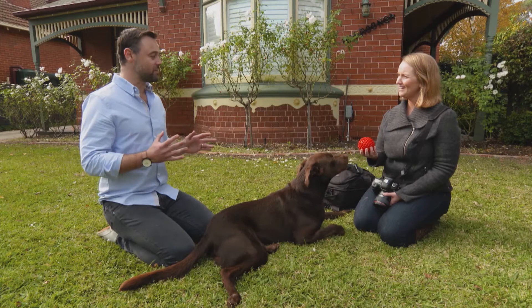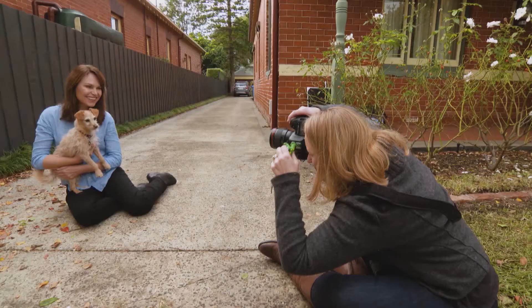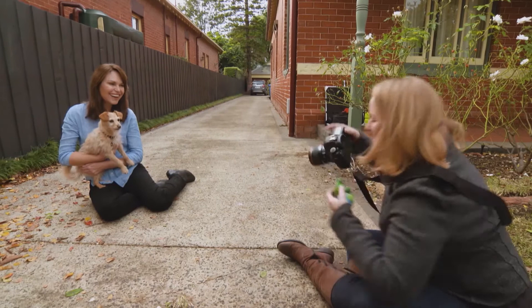Does it mean you've got to become quite skilled at taking a photo with one hand because you've got the treat or ball in the other hand? Yes, it's certainly helpful if you can operate your camera with one hand and then have another hand free to hold a treat or toy and use that to help you get the photo.